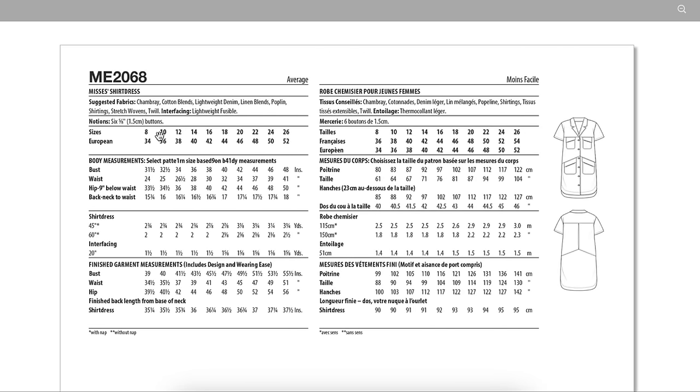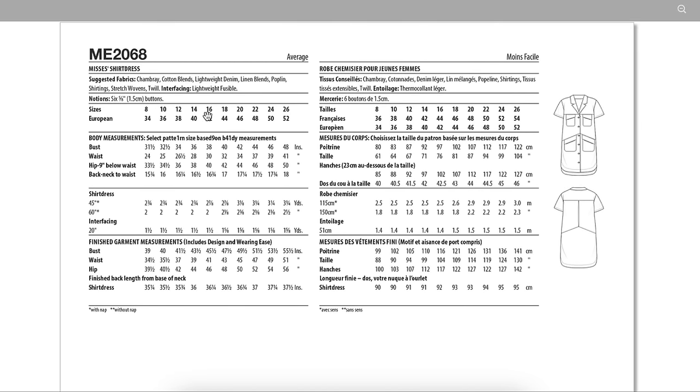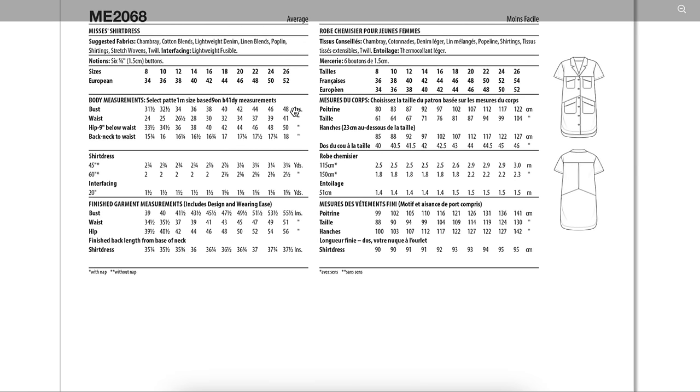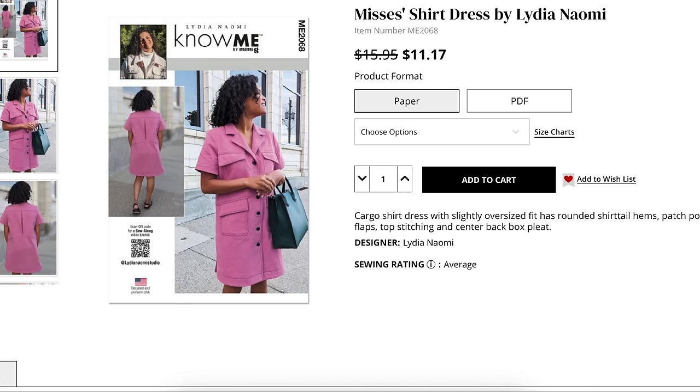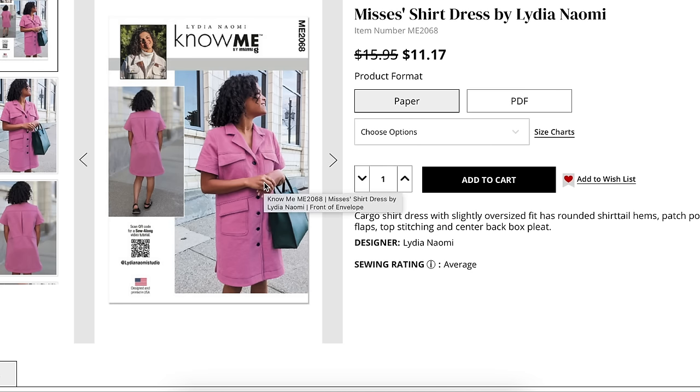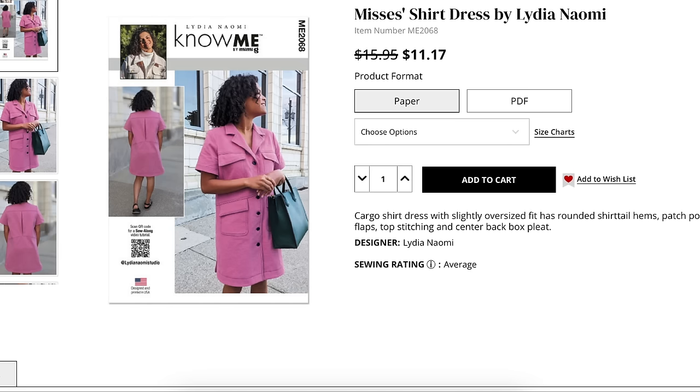Here's the back. Fabrics: chambray, cotton blends, lightweight denim, linen blends, poplin, shirtings, stretch wovens, and twill — pretty much runs the gamut of mid-weight wovens. Size range is 8 to 16 and then 18 to 26. For finished garment measurements I would base it off my hip, which goes from 39 and a half up to 56. Another really cute one that will be memorable — it's a basic shirt dress, but these little pocket details that are kind of askew and a little bit tilted, plus the unique back detail, get me every single time.